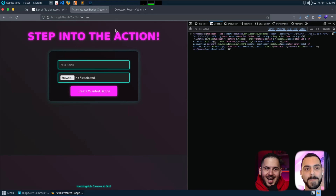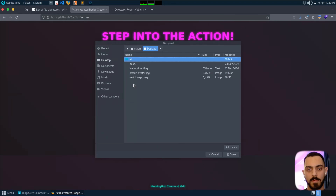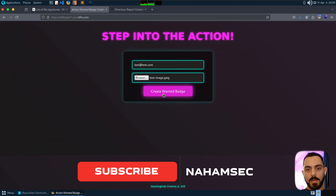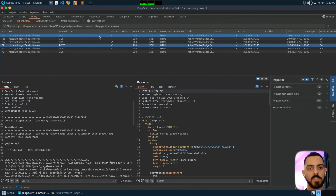Okay, let's look at the bug. Here we have a file upload functionality. I'm going to give an email address, select a random image file, and create the batch. I get an error: invalid file type — only image GIF files are allowed. So let's check the request and response.